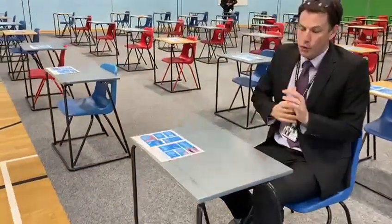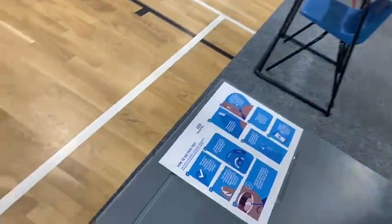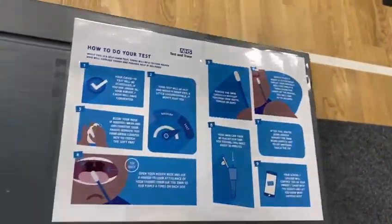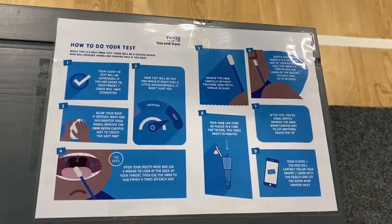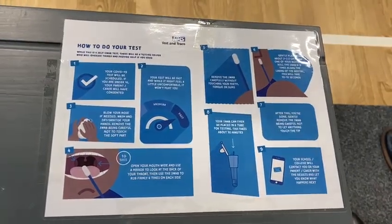Now Mr Siveter, quite importantly, could you just show students some information that will be on the desks in front of them? While they're waiting they can just be reading through that information. We'll get that sent to you as well.